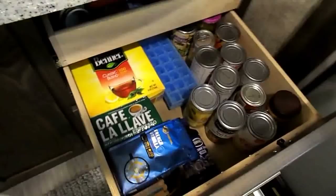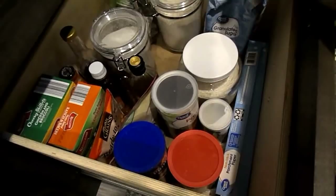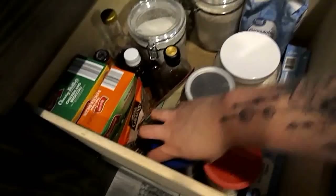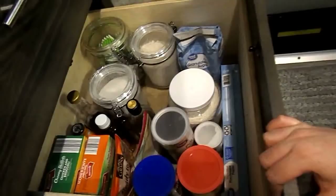The next drawer has sugar, flour, more flour, panko, and parchment paper. This is where all of our apple cider vinegar and other vinegars are, and then any pasta or rice goes over here — a big thing of quinoa and some quick and easy microwavable rice packets that I use now instead of my rice cooker.